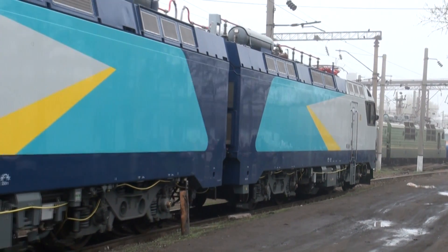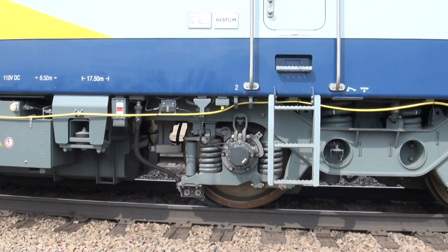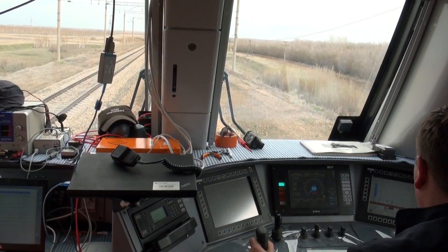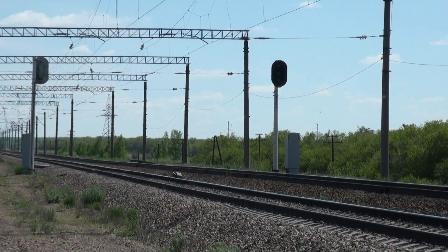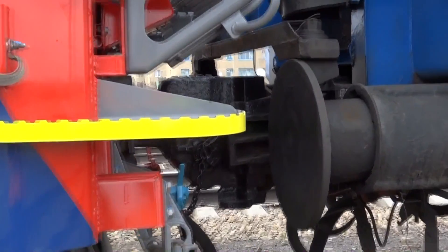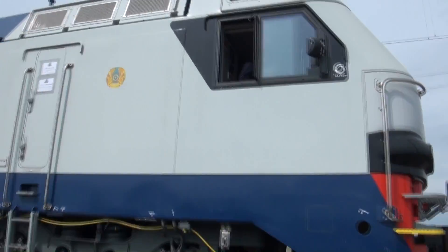One of the top priorities of the facility is to have the locomotive certified for compliance with the NBZT and GO's safety norms. In preparation for the certification, field testing of the locomotive is performed on the infrastructure of Kazakh railways to ensure its compliance with the terms of reference provided by the customer.